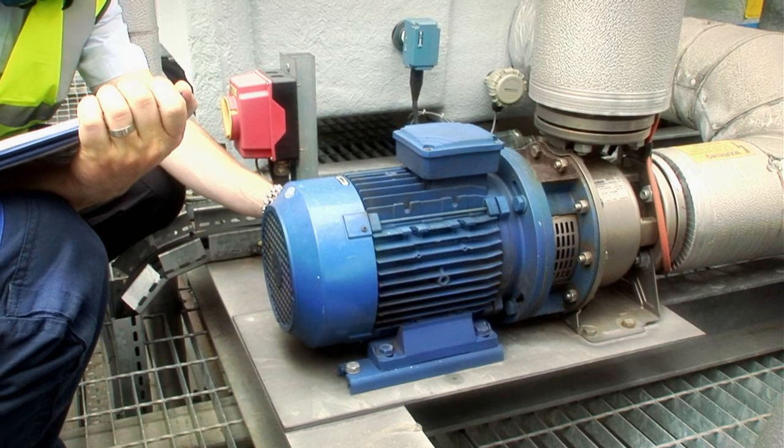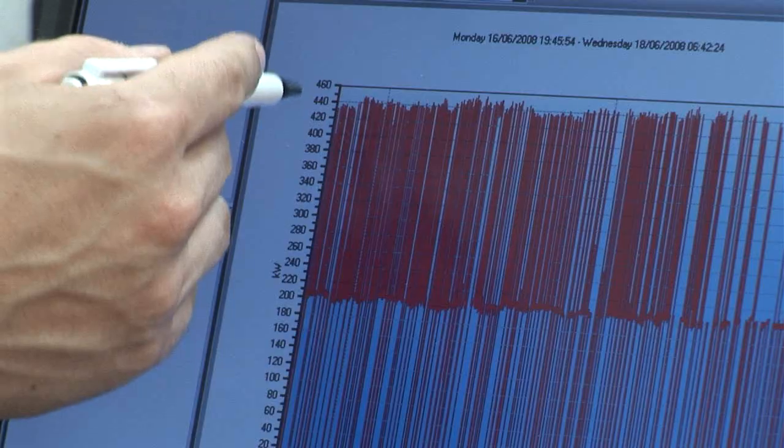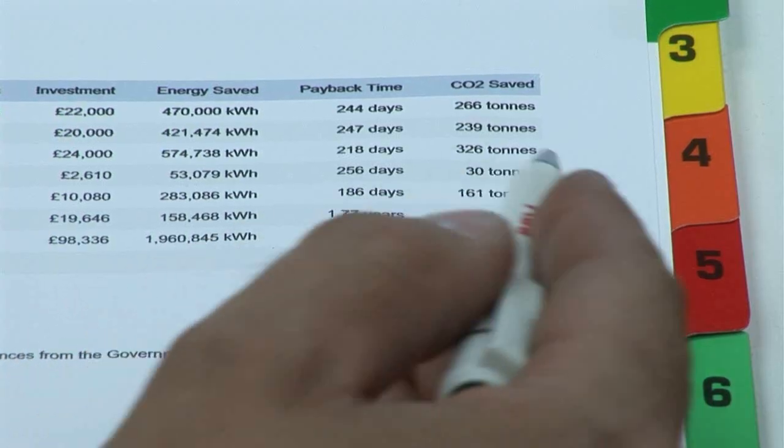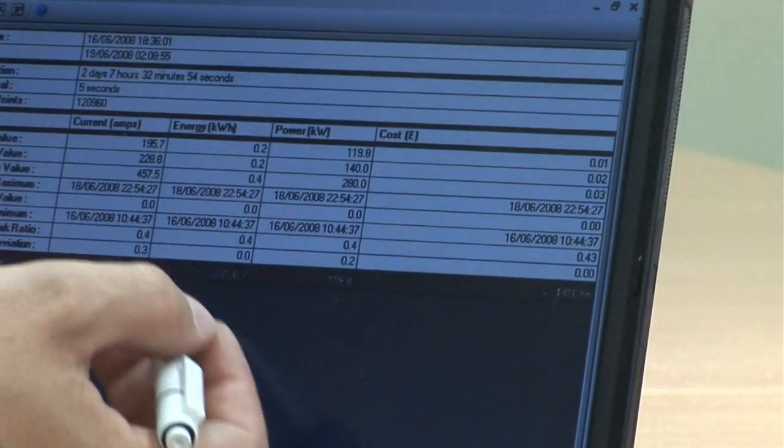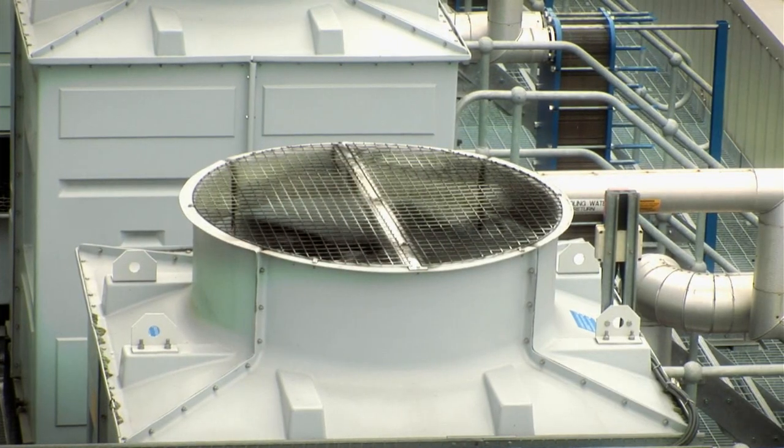The results, based on measured data from the application, will help the plant target its investment so that it produces the highest possible savings and gives the best return. So how do you go about carrying out an effective energy appraisal?